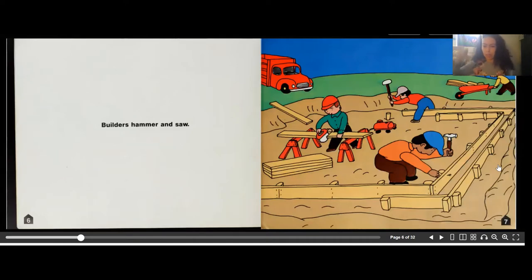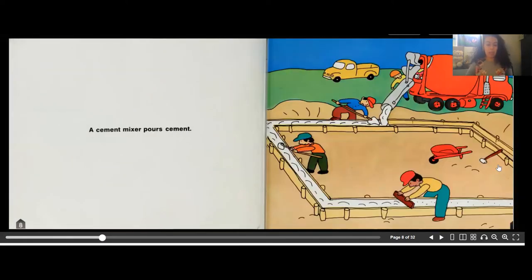Builders hammer and saw. Here these builders are laying the foundation of the structure that they are going to build. That's very important — if the foundation is not very strong, the structure is going to collapse. So this is a very important part of the building process.